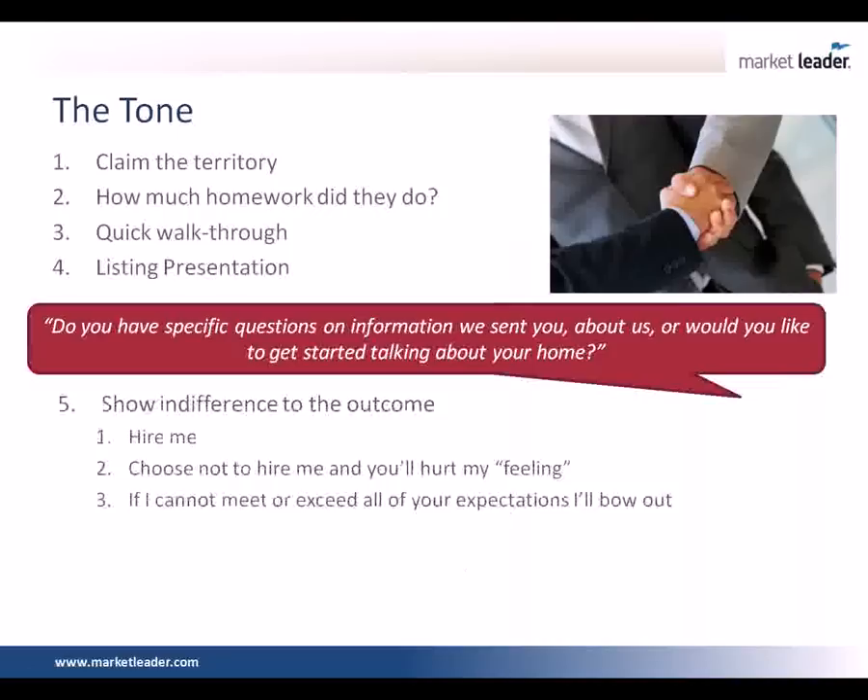What if they say they're interviewing a bunch of other agents? What's going to be the criteria by which you select that agent? And so then if I could show you how we're going to meet X, are you ready to list with me today? If they say no — I still want to interview other people — you've got to ask: what are your goals by interviewing other people? Most people quit after that first no. You've got to ask three or four questions. There's a great book, QBQ — the question behind the question. You've got to go three layers deep because the first question never answers it.